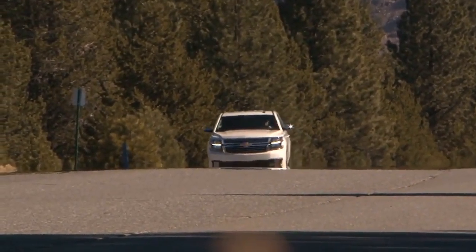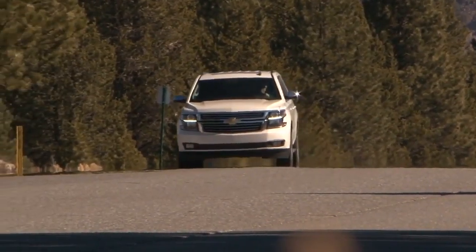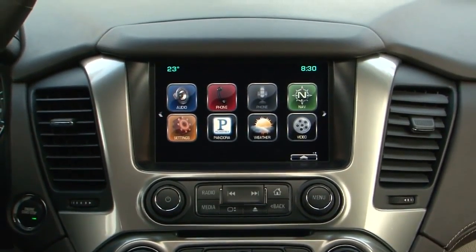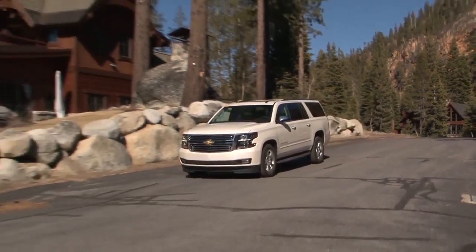The all-new 2015 Chevrolet Suburban, built for everything and everyone. When you climb into a Chevy Suburban, you know you're in good hands. It's the perfect vehicle for busy families.